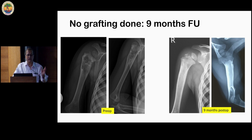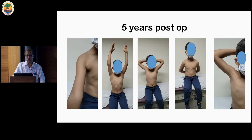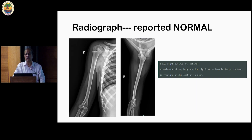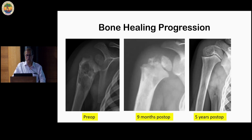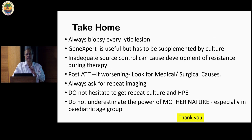We did not do any grafting. Children recover very well. At nine months he had a decent range of movement, and at five years post-op there is absolutely no restriction. The x-ray was reported as normal — showing how well bone can heal. Take-home messages: always biopsy every lytic lesion, don't take TB for granted. If a patient is not settling, do not hesitate to repeat culture, do not hesitate to do re-surgery. And finally, do not underestimate the power of mother nature, especially in the pediatric age group. Thank you.